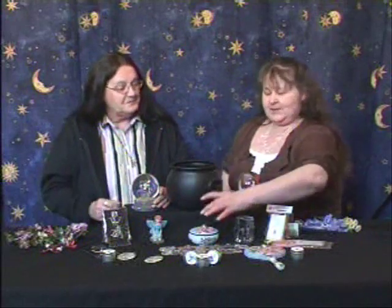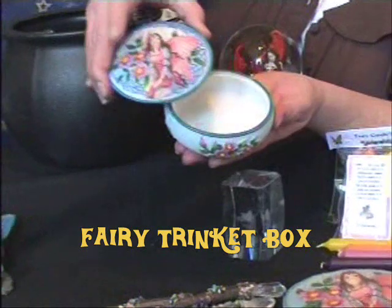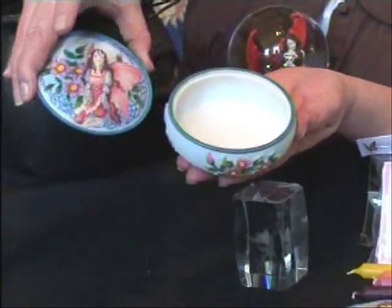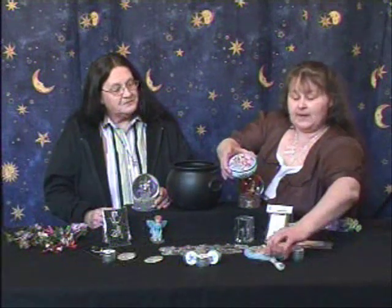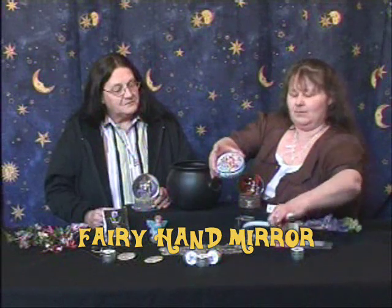We want to go right into our little trinket box. This little trinket box has a nice deep well that you can fit a lot of little good things in. She also comes with a companion — a hand mirror. A lot of lovely detail on that. A total must have.